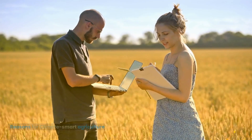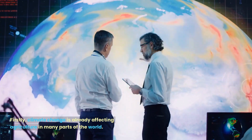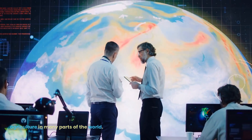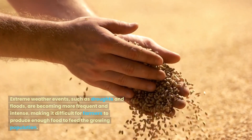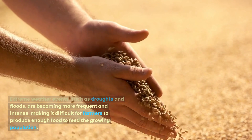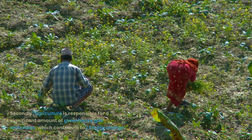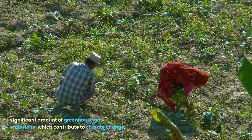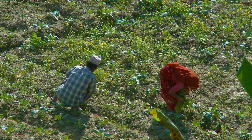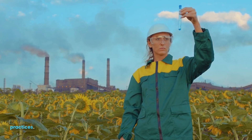Reasons for Climate Smart Agriculture. Climate Smart Agriculture is crucial for several reasons. Firstly, climate change is already affecting agriculture in many parts of the world. Extreme weather events, such as droughts and floods, are becoming more frequent and intense, making it difficult for farmers to produce enough food to feed the growing population. Secondly, agriculture is responsible for a significant amount of greenhouse gas emissions, which contribute to climate change. Climate Smart Agriculture aims to reduce these emissions by adopting sustainable farming practices.